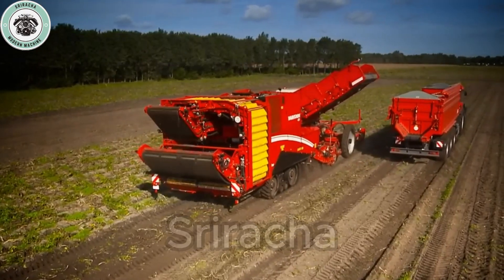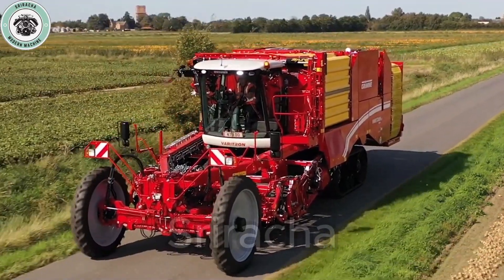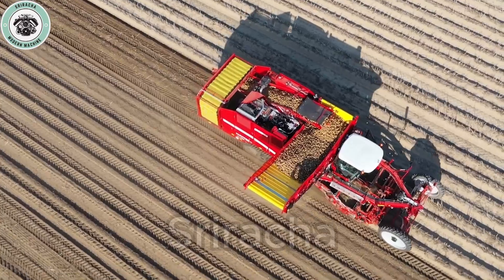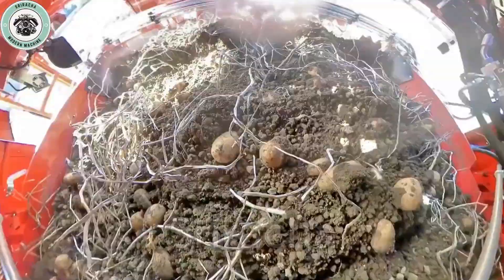We were truly surprised and impressed with what the Grimme Veritron 470 Platinum brought. This is a clear demonstration that modern agriculture is progressing further than ever, bringing great benefits to farmers and society.